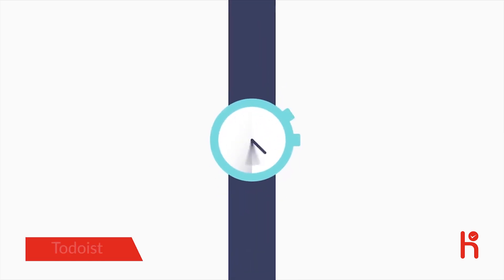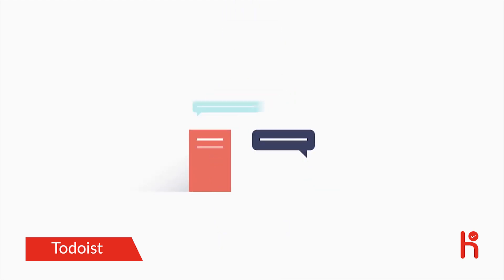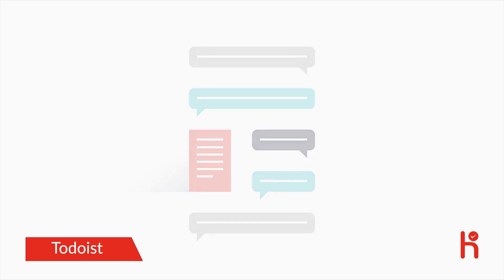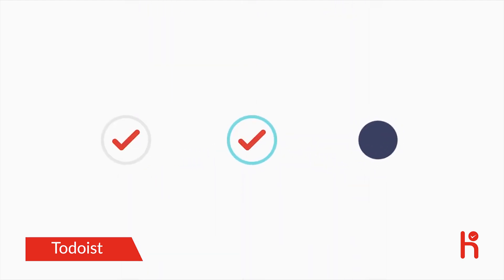Life can be chaotic. At any given moment, you probably have dozens of things on your mind. Trying to keep track of everything in your head is overwhelming — you don't know what to focus on first. But you don't have to remember everything. Let Todoist remember it all for you.